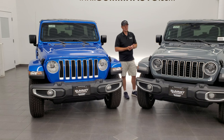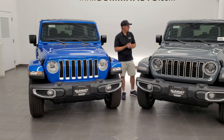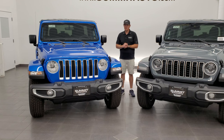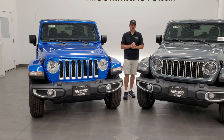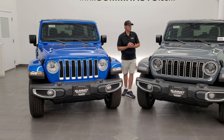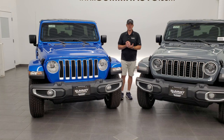One thing to note is that the Sport package seems to be the outcast of the Wrangler trim levels. All the trim levels are going to come standard with the Corning Gorilla Glass according to Jeep's website, except the Sport package. The Sport S is going to have the Gorilla Glass, but the Sport package is not going to have it and it's not even an option. It'll still have the antenna in the windshield, but it will not have the Gorilla Glass standard.